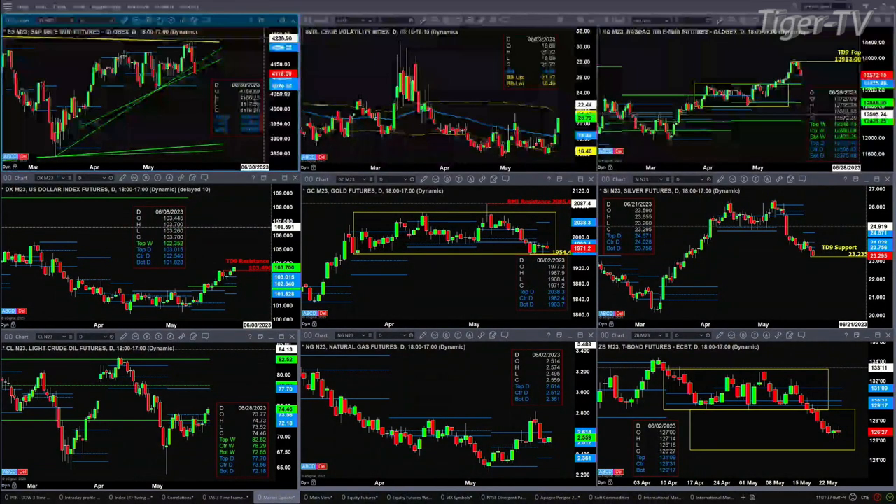The U.S. Dollar Index right now is about ready to negate its TD9 count top. If it closes today above 10,349, it will do just that, which will suggest higher price.